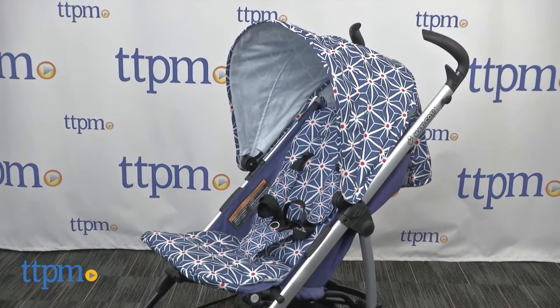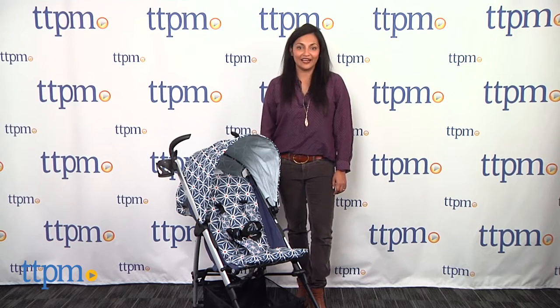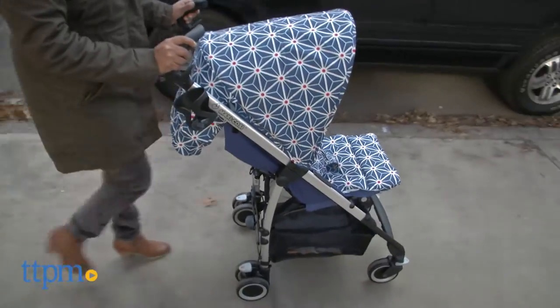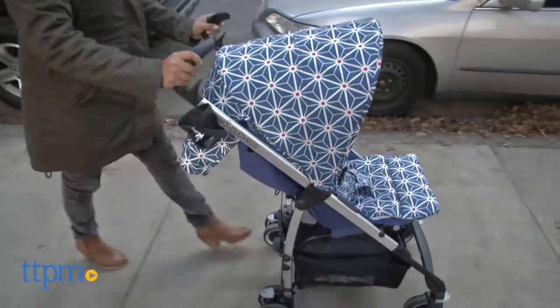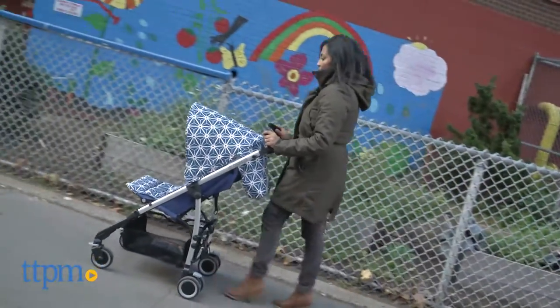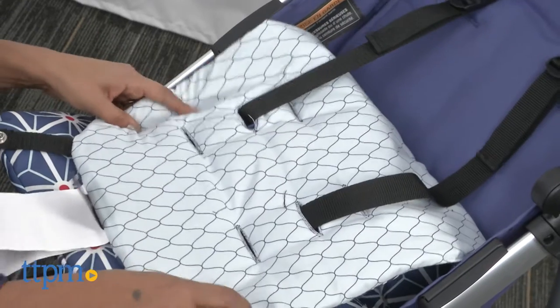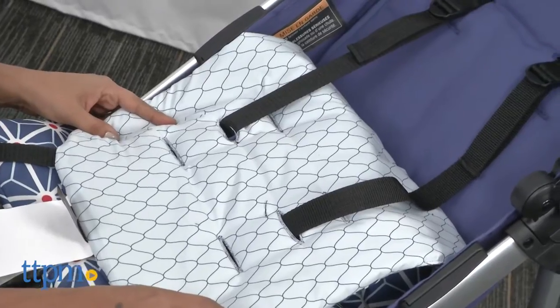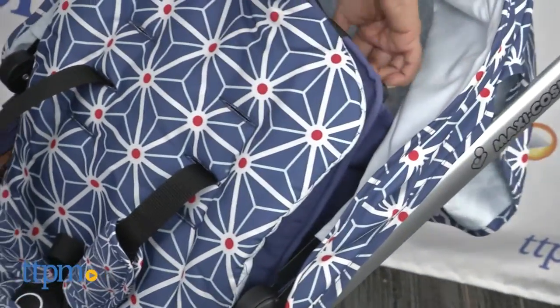Hi everyone, this is Maria with TTPM. Here we have the Kaya compact stroller from Maxi Cosi. This is a standard stroller that functions as an umbrella stroller. Most notable about the stroller is the printed fabric created by famed industrial and textile designer Edward Van Vliet. The seat of the stroller has reversible sides for two very different looks.